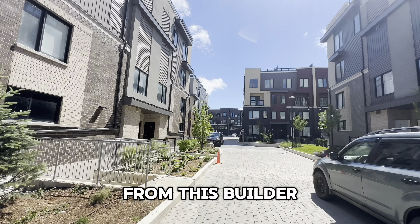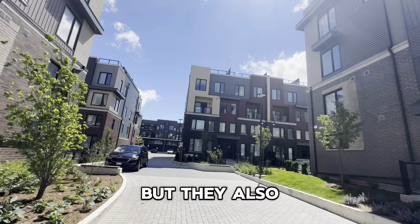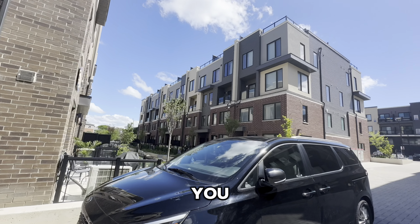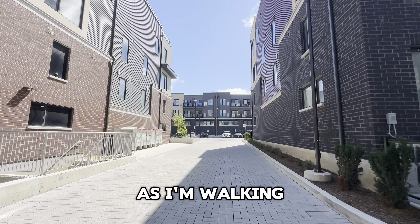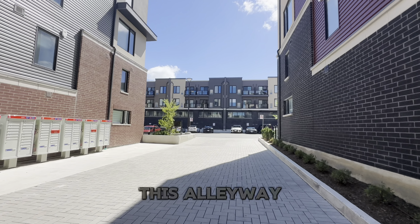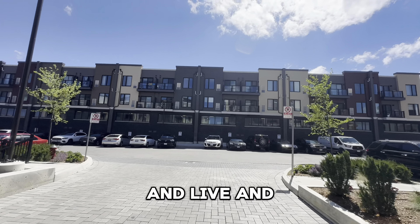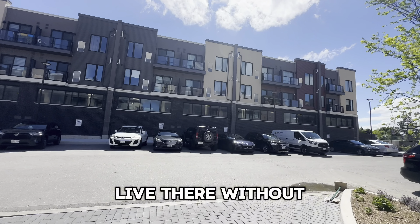One thing I also noticed from this builder is that they have commercial units as well. Not only did they build these homes, but they also have commercial spaces. If you're looking for a place for a grocery store, a laundry mart, or even accounting offices, they have a place for you. Make sure you go on their website and check out what's available. They use a 'live and work' model, meaning you can run your business downstairs and live upstairs without any hesitation.